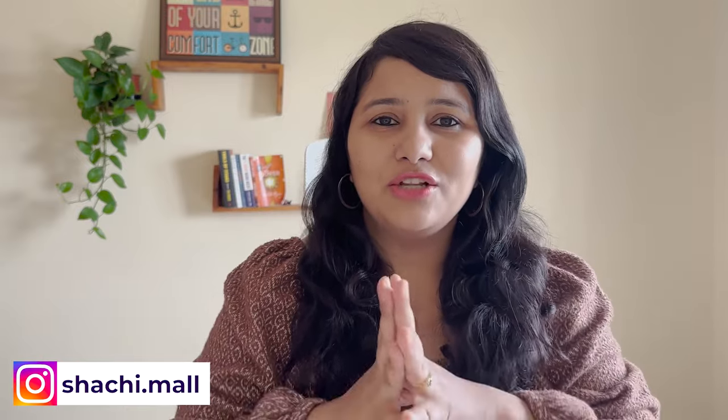Hi guys, my name is Shachi and I'm a travel and visa coach. On this channel, you'll find lots of useful videos on the US visa process. We have an entire playlist for fall 2023, so make sure to check it out.